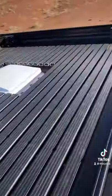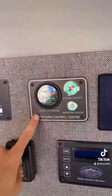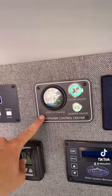This is a Storyteller Overland Beast Mode camper van with some cool gadgets and gizmos. Up here you've got solar panels that help power a 12 kilowatt-hour onboard battery, which is a huge battery.